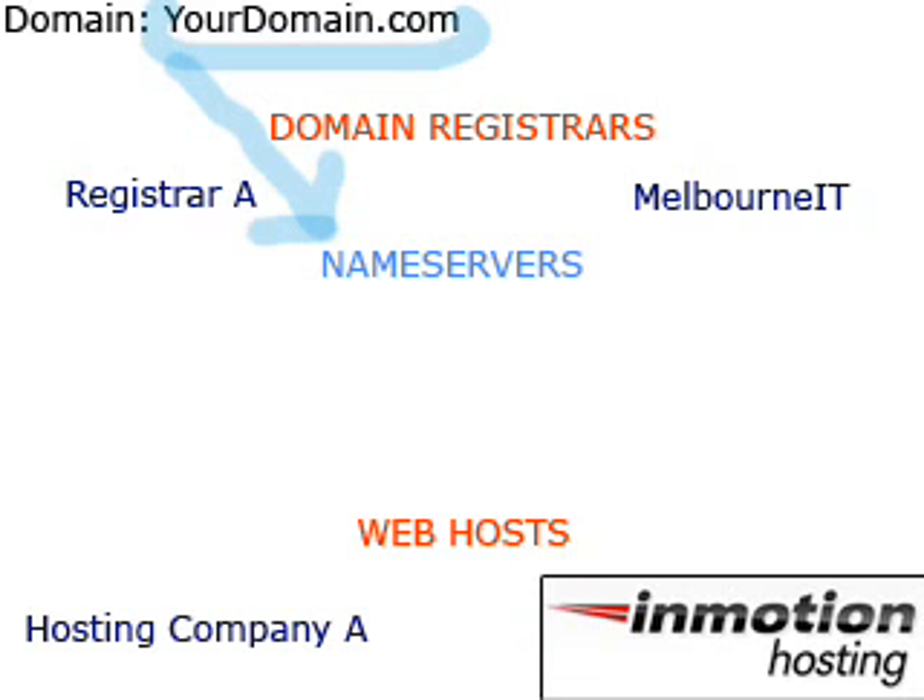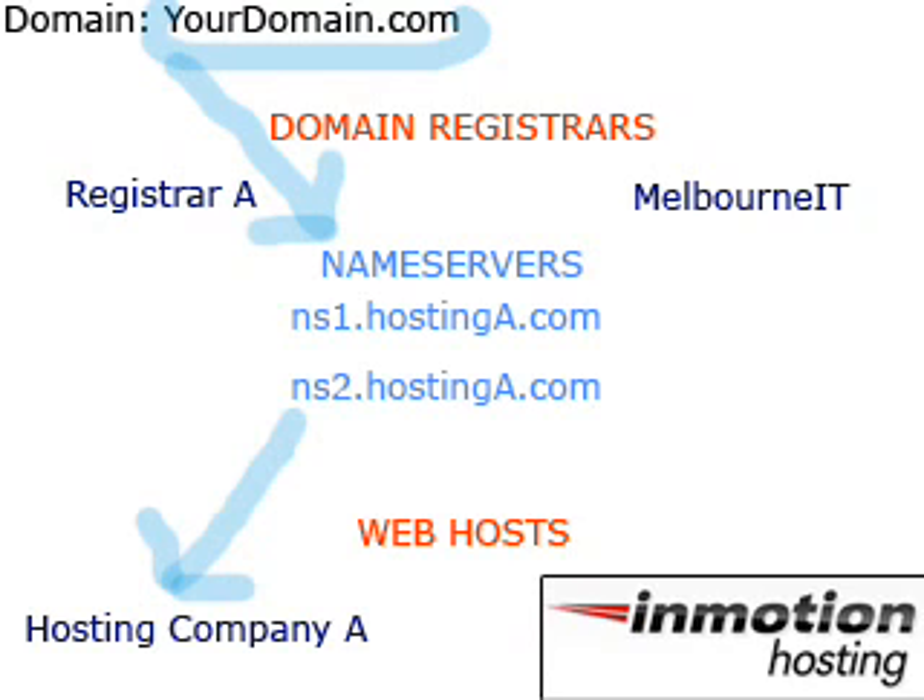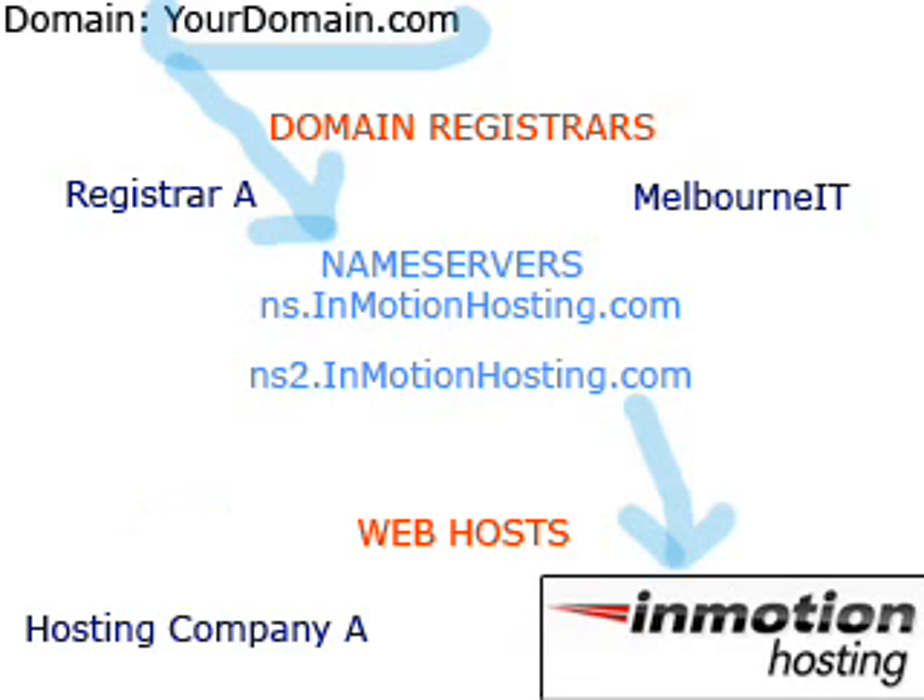Your registrar controls where the name servers point to. Your name servers will generally point to ns1 and ns2.hostingcompanya.com. You will need to contact your domain's registrar and request that they update your name servers so that they point to ns1 and ns2.inmotionhosting.com. This change can take up to 24 hours, and after it has, all of your domain's traffic will be routed to your website on InMotion's servers.